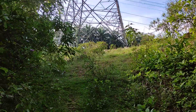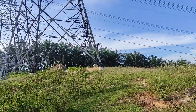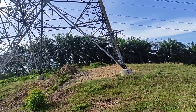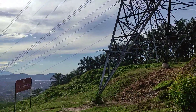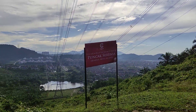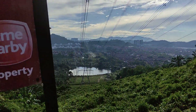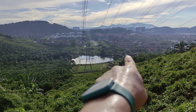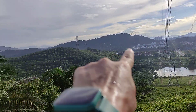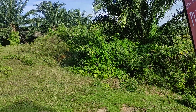It should take around 10-20 minutes. We are reaching the peak of Puncak Serena. This is the peak. You can see the signboard over here — Puncak Serena, 108 meters. Just now we came from over there, somewhere over there — the road after the lake. Then we walked a detour, came up here. We only took 15 minutes to go up.